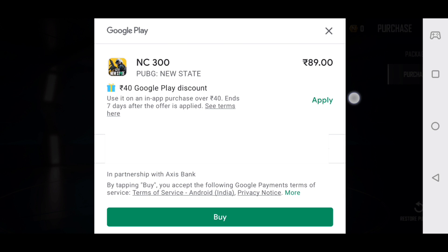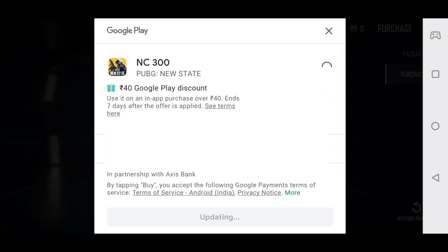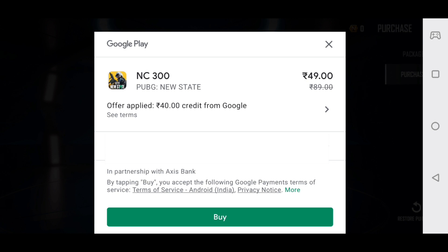I have a Google Play discount here — 40 rupees off. If you want to purchase here, you can use a debit card or credit card.